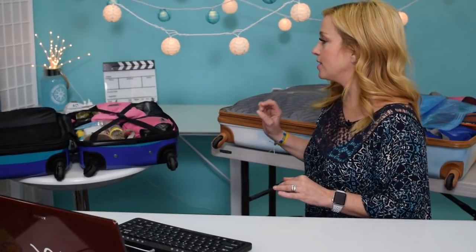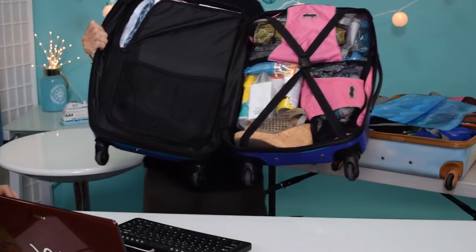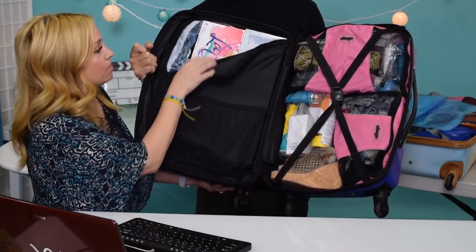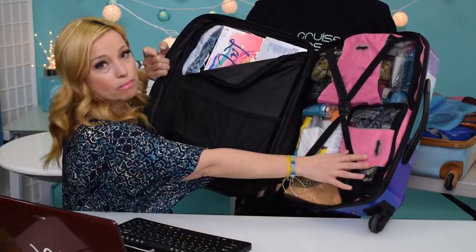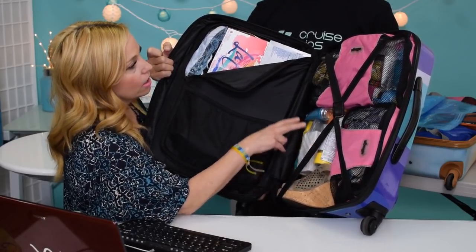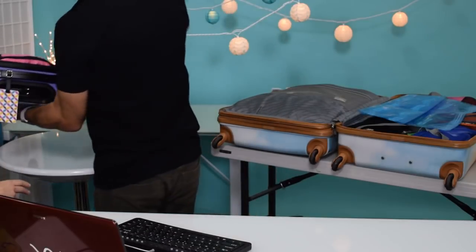This is our second carry-on, and it's heavy because it has soda in it — we're taking two 12-packs. On this side are the sodas and sneakers in shower caps. On the other side are eBags packing cubes with my undergarments, wedge sandals, sunscreen, toiletries, and my jewelry roll. That is it fully packed. Note: you cannot check soda with the porters — it needs to be in your carry-on if your cruise line allows it.